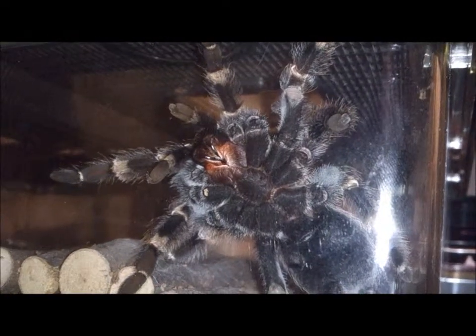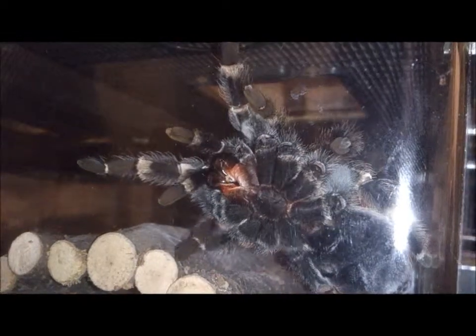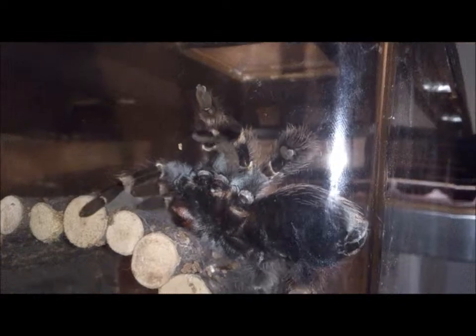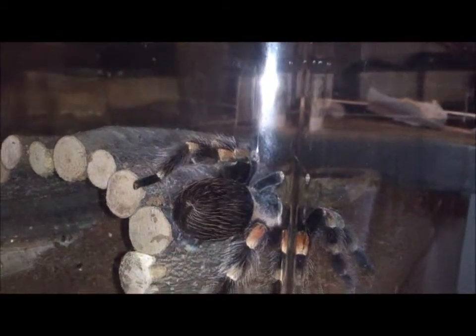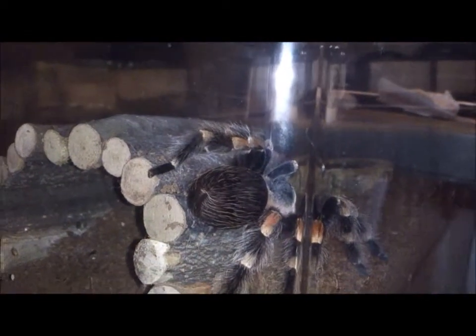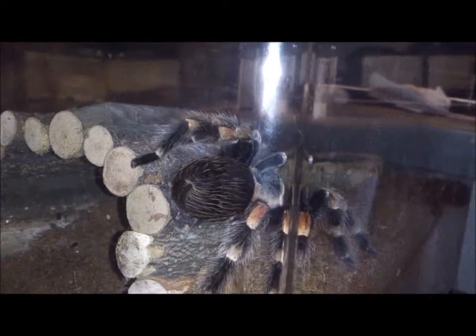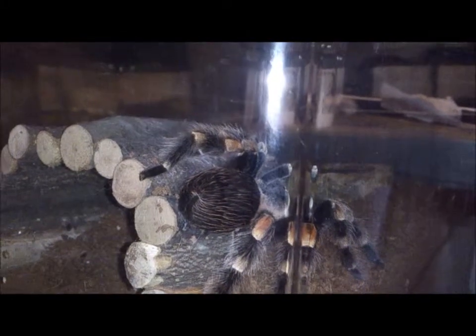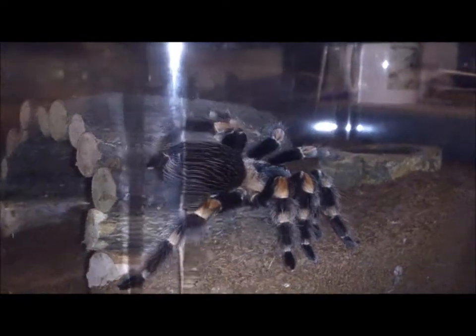As a lot of people know, tarantulas are very good escape artists, and Scarlet is no exception to that. Because in the tub I mentioned before, she actually did try to get out. And she got half of her body through the lid. Of course, as soon as I saw her, she retreated.